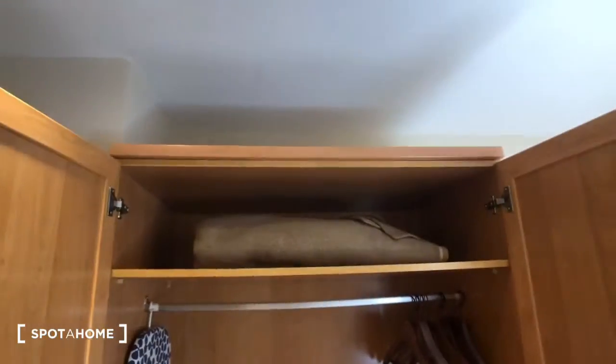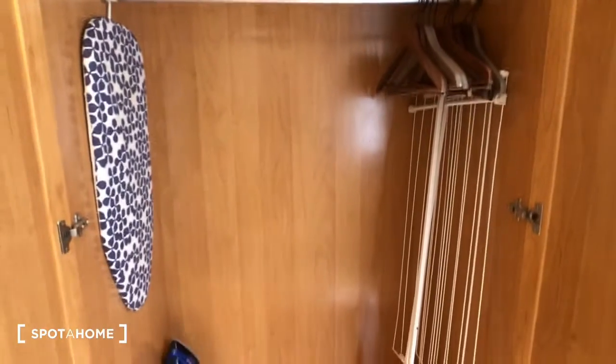Here is the wardrobe. There's space to hang your clothes, and there are some shelves at the bottom. Over here we have a mirror.